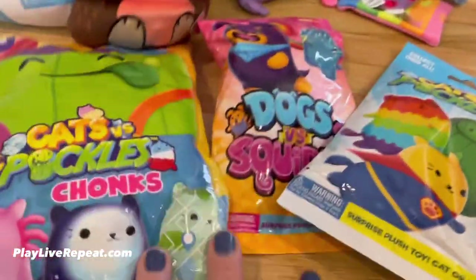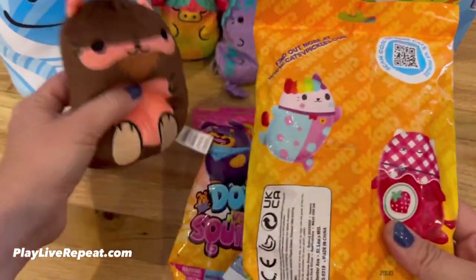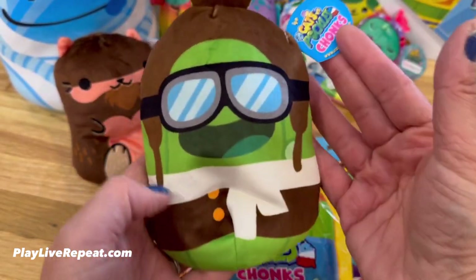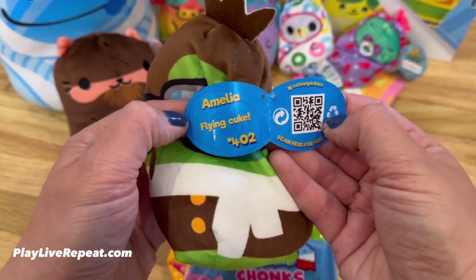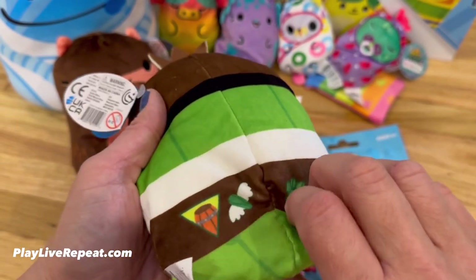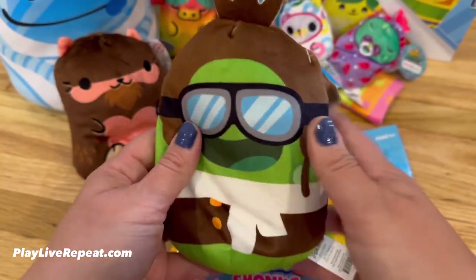Now that I showed you everything we already unboxed, I'm going to open up three new blind bags. And I want to thank Sepia Toys for sending us these. This is Cats vs. Pickles Chonks — a Chonk size, just like the Cat Squatch. Oh my gosh, we got a pickle! Rocko's going to be so excited! I think this is our first Pickle Chonk. This is Amelia, just like Amelia Earhart — it's a flying cuke, like a cucumber. Check out all of these little logos on her jacket — there's a flying pickle, a paw print pickle, a cat sunrise, and a barrel of pickles. This is so cute, I'm loving this one!